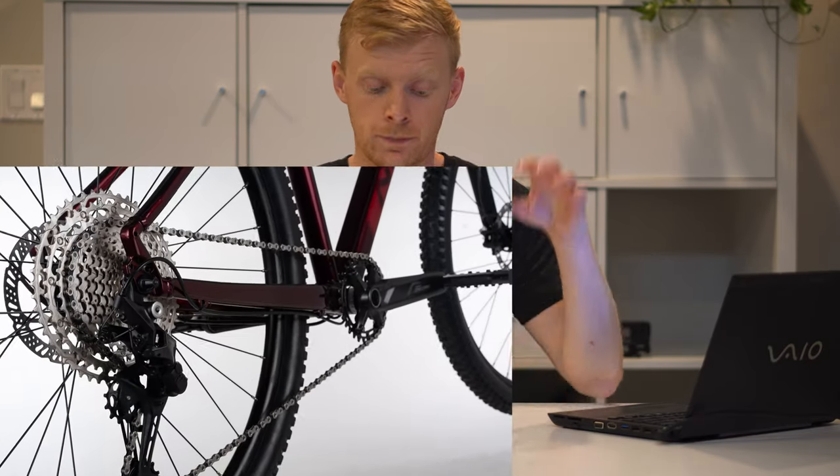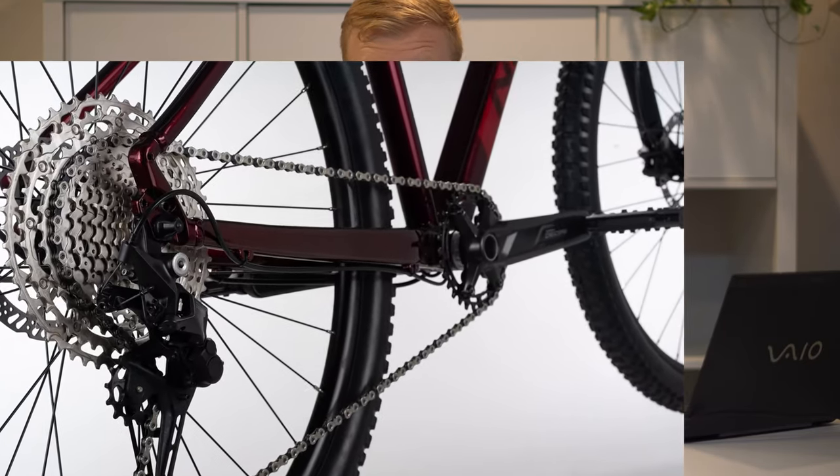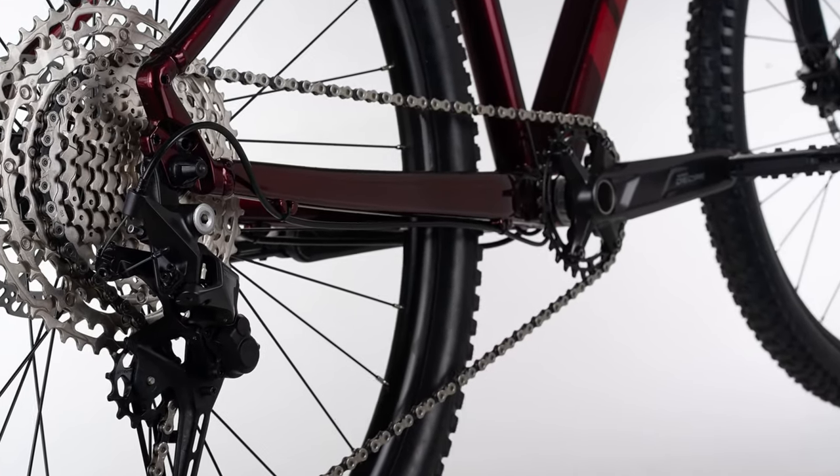It's worth noting these are not through-axles — they are just standard QR. For some people that'll be a deal breaker; others won't notice. At sub-$1,000 or just $1,100 in Canada, it's pretty impressive. The overall parts spec comes with Maxxis tires, which is awesome, though the rims don't appear to be tubeless ready — again, at this price point, I don't think that matters too much.